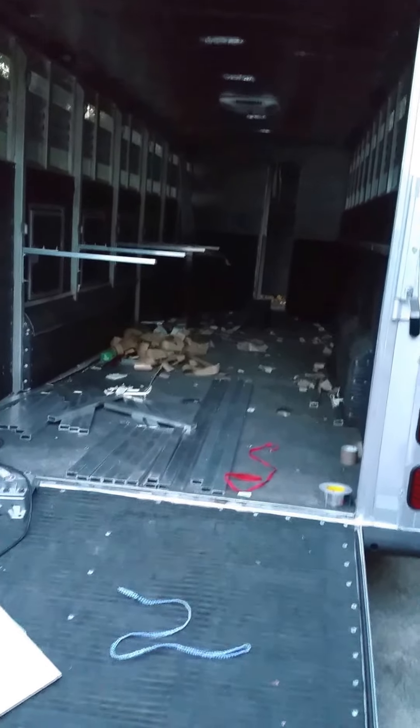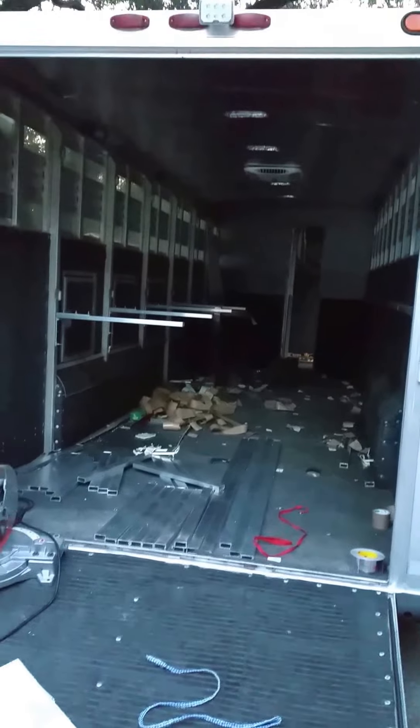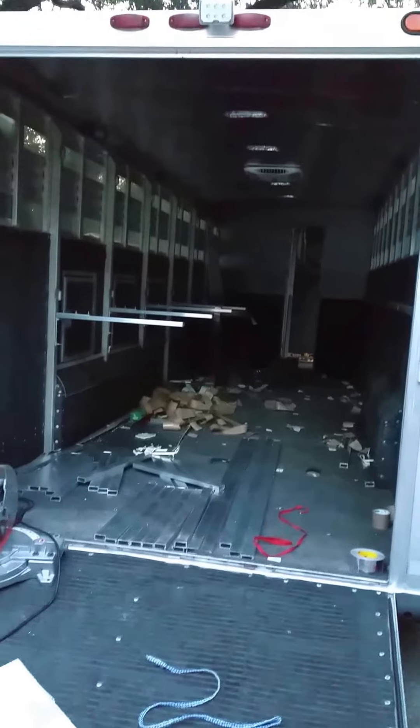Ray's finishing the shelving system, which will be on both sides. Got the generator situation worked out, so the ACs are blowing really well. Insulation is in, and new lighting is in. We're super excited. Talk to you later. Bye.